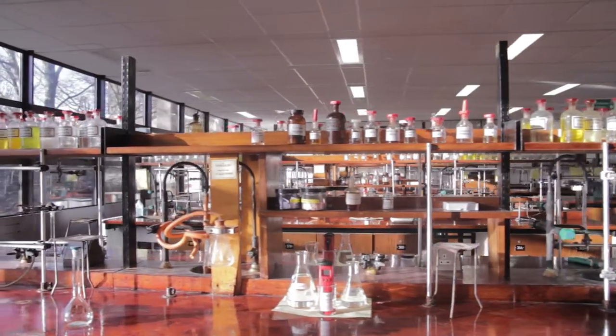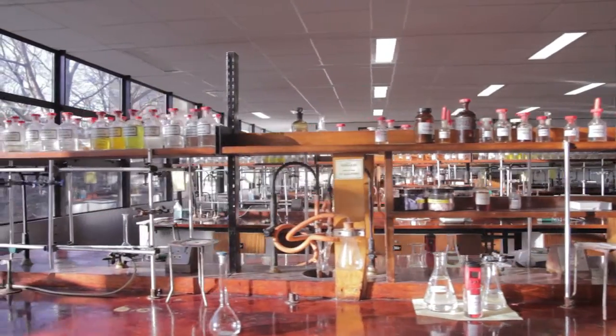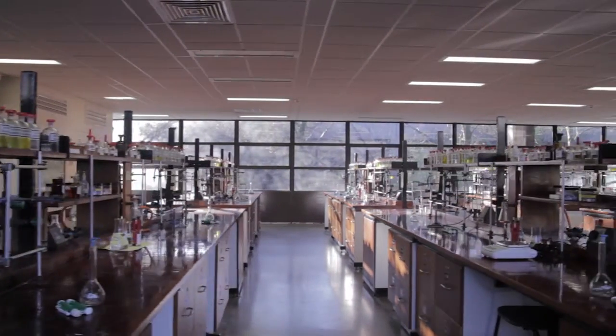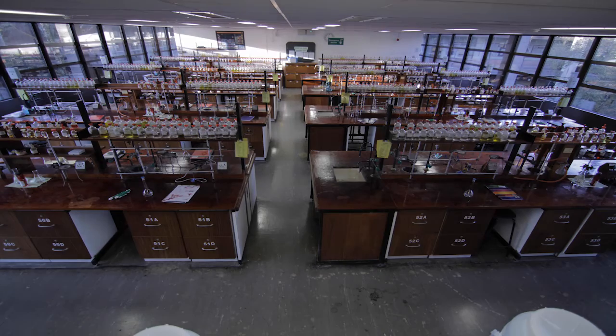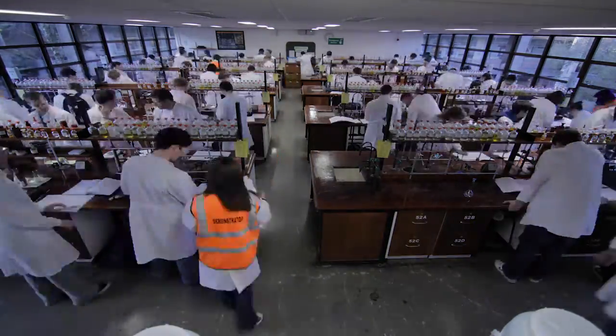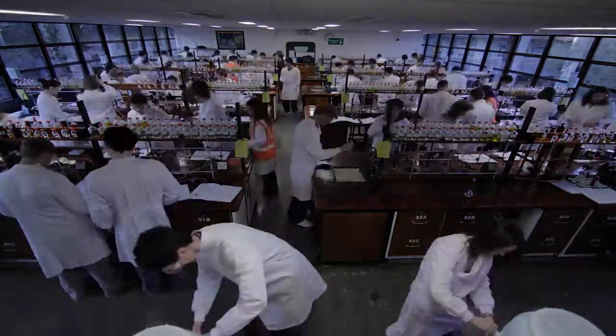Welcome to NUI Galway's first year chemistry lab. Each week students take part in a two-and-a-half hour practical. As you can see, the lab is an extremely busy place, so caution and safety is essential.